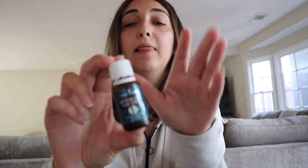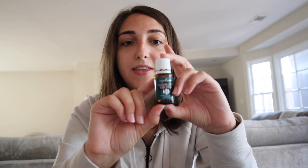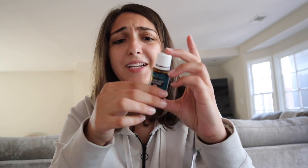Next up is my second favorite smelling oil after Valor — this is Northern Lights Black Spruce. I love it because it's so woodsy. I use this in my diffuser at night, so if you've been keeping track, I diffuse Northern Lights Black Spruce, Orange, Lavender, and Stress Away every night — I swear by that diffuser blend. My friend Brit showed it to me and I seriously can't go without it. I also love diffusing this during the day — oftentimes it'll be in my diffuser with orange and lemon. It's just a really good blend.